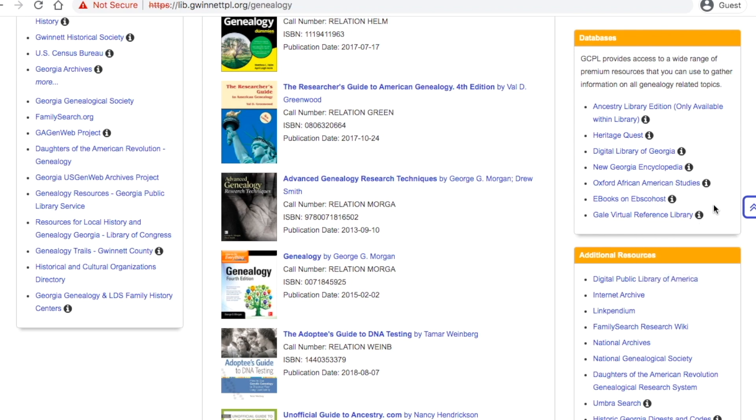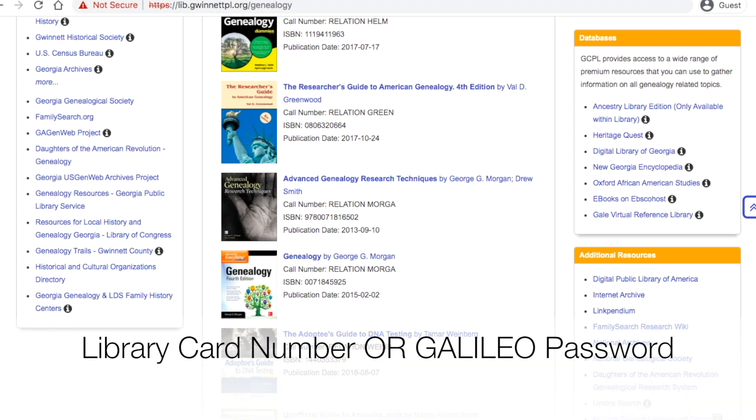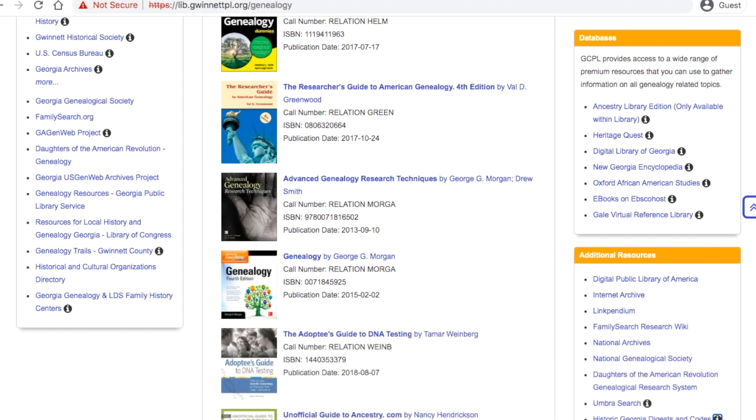When accessing these resources at home, you will need to either supply your library card number and PIN number or a Galileo password. Let's take a look at the second way — the Galileo password — to access digital genealogy resources from the Gwinnett County Library.